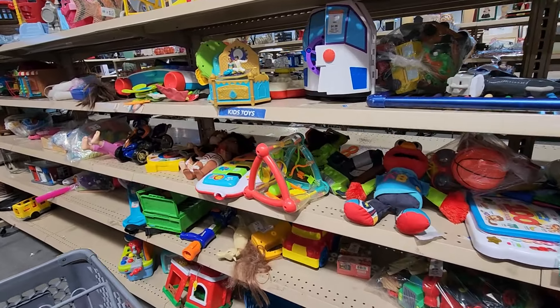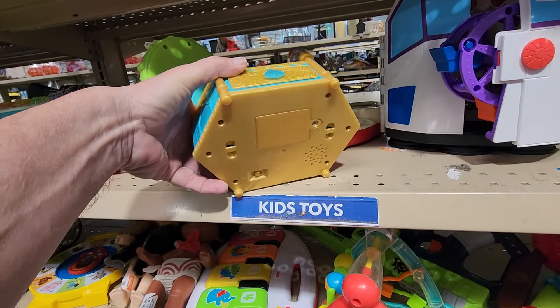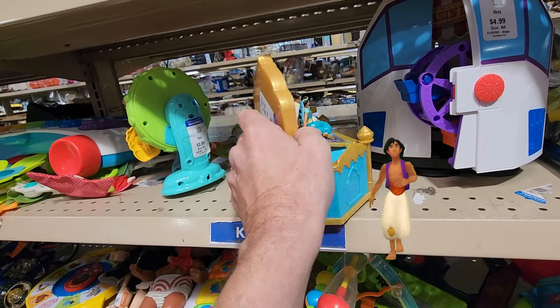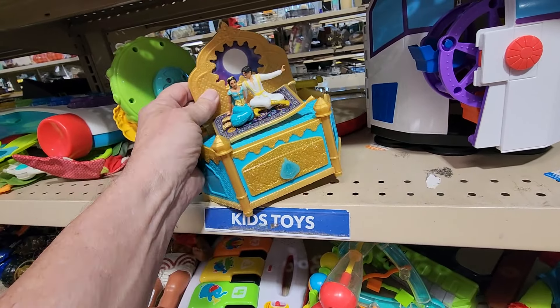There was one toy aisle left to search, and yep, I found something here too. It was this animated and musical Jasmine and Aladdin jewelry box. They wanted $4.99 for it, and online these go for between $20 and $25. And it was pretty cute, too.